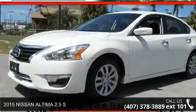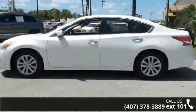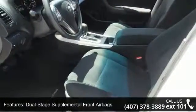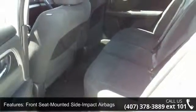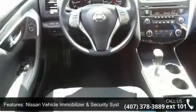Check out this 2015 Nissan Altima. If you are looking for an automobile with great features, look no further. Some of the top features included with this vehicle are dual-stage supplemental front airbags, front seat mounted side impact airbags, LED shot safety system, Nissan vehicle immobilizer and security system, and roof mounted curtain side impact airbags.